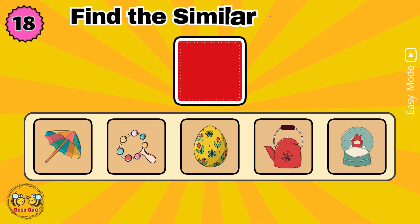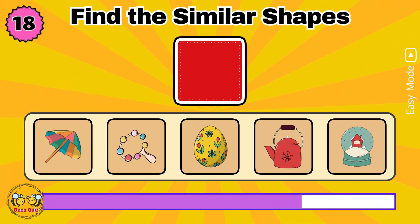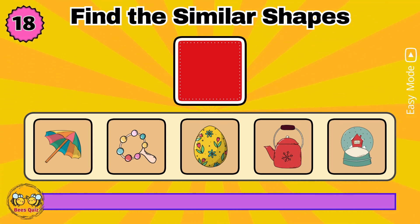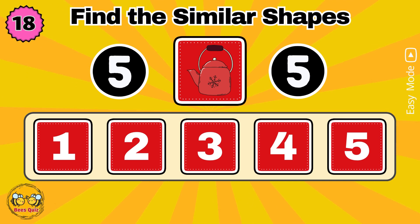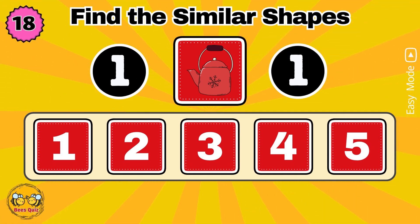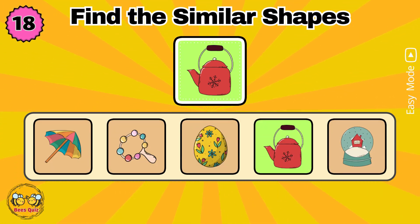In five seconds, memorize the shapes. Which number has a shape similar to the one above? Yes, the correct answer is option four.